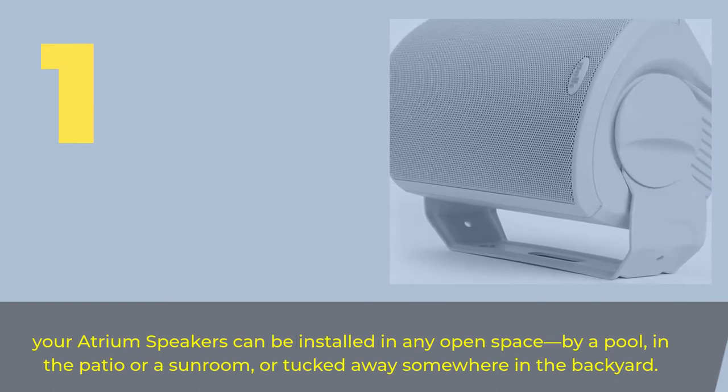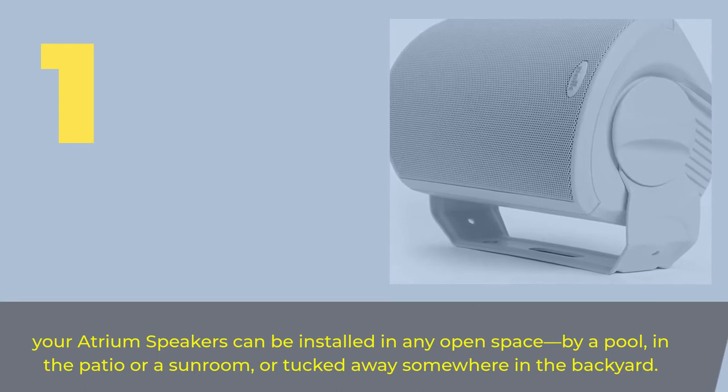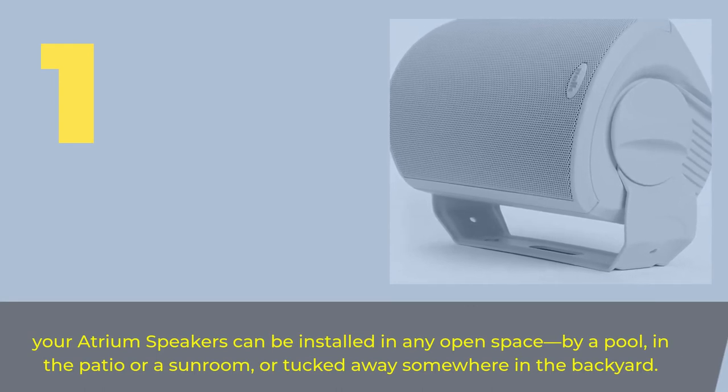Number 1. The Atrium speakers can be installed in any open space — by a pool, in the patio or a sunroom, or tucked away somewhere in the backyard.